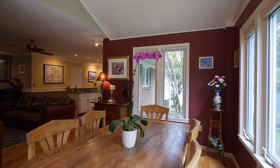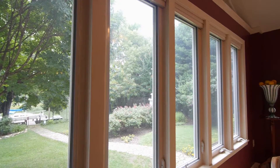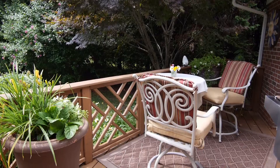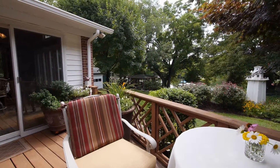Meals are more than special in the elegant dining room, with its beadboard cathedral ceiling, designer palladium window, and magnificent panoramic water views. The dining room has a second entrance to the back deck that is just perfect for an al fresco meal, quiet reflection, or personal meditation.